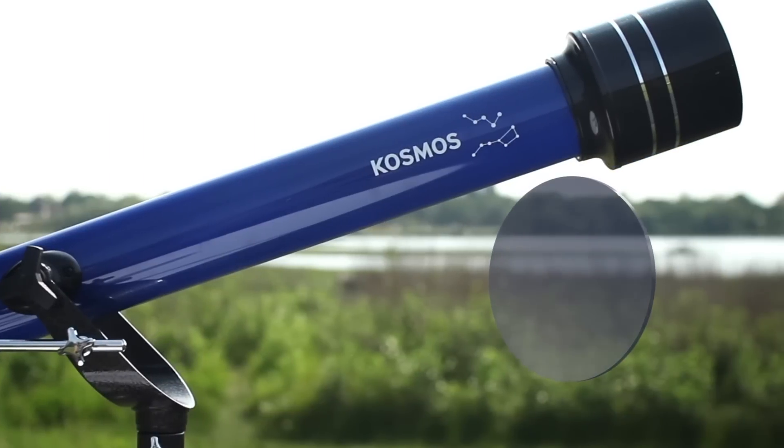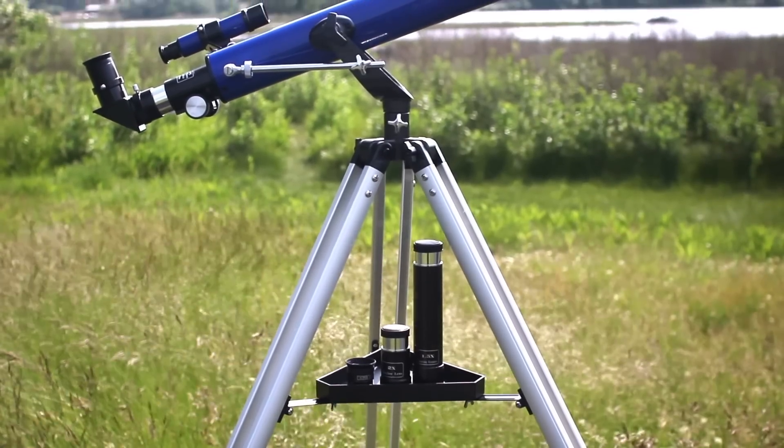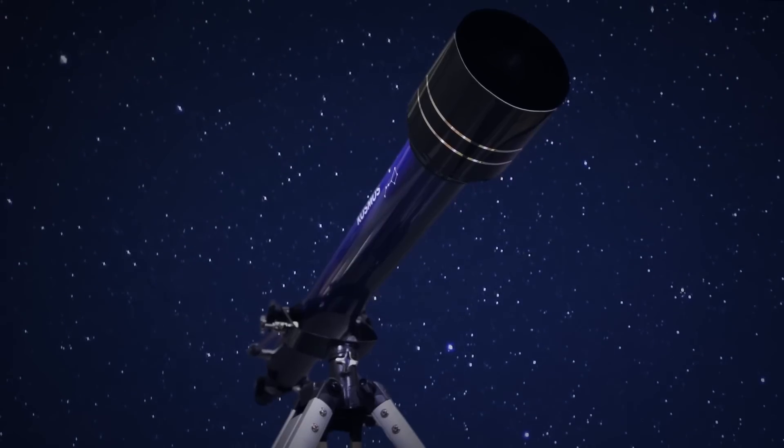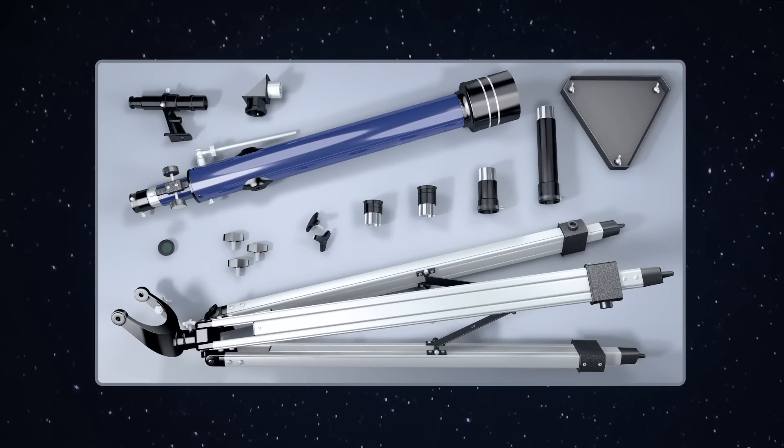With high-quality coated glass optics, durable construction, and a sturdy aluminum tripod with altazimuth mount, the TK-1 Telescope is an awesome tool for the amateur astronomer. This kit comes with everything necessary to start exploring our skies.